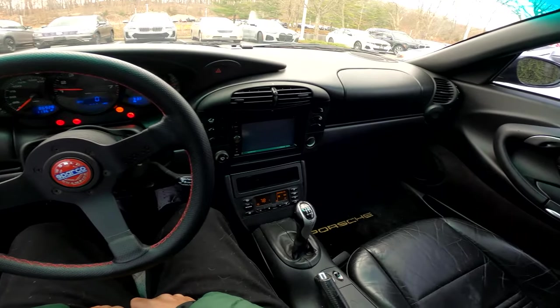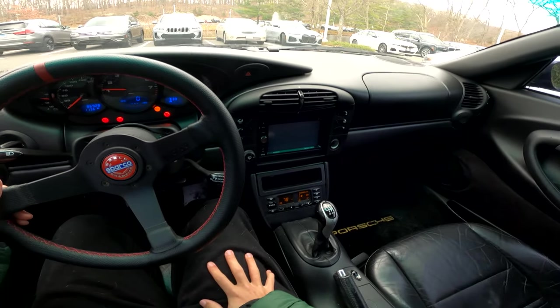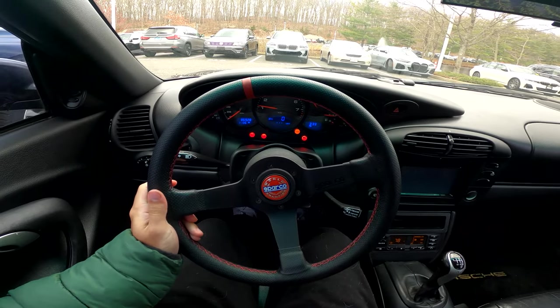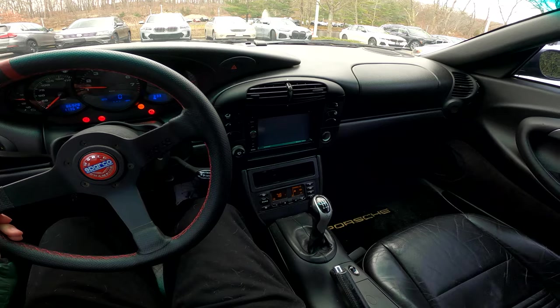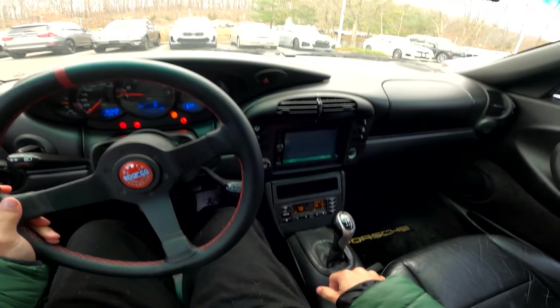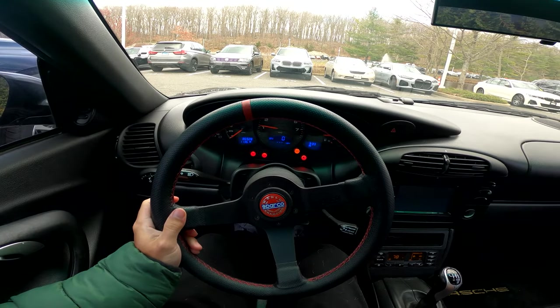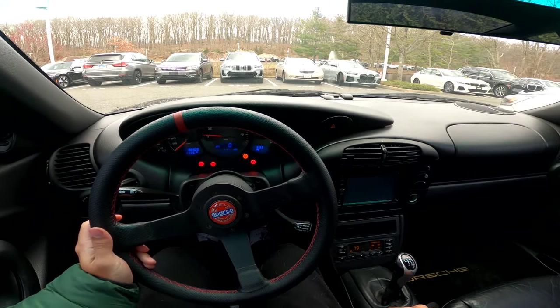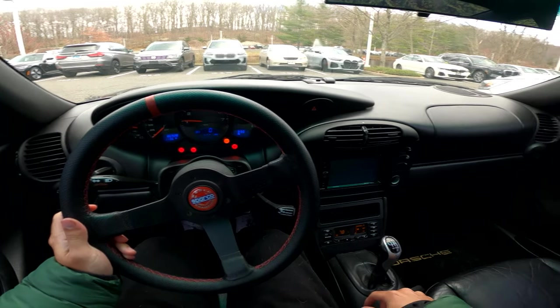So this is my brother's 2001 Porsche 911. We obviously have this very lovely Sparco wheel here. This has 86,000 miles on it. It has a 997 cup car shifter, so it's very, very clicky. I've never driven this car before, so this will be my first time driving a Porsche. Should be a lot of fun.